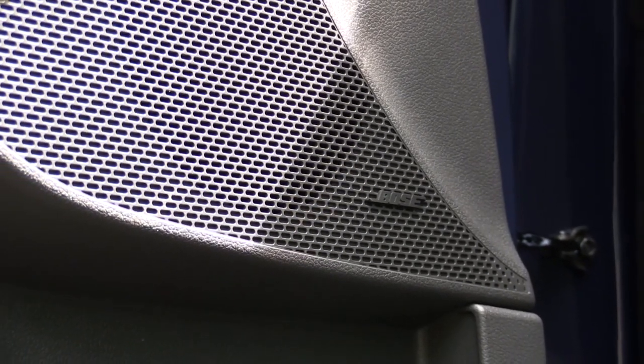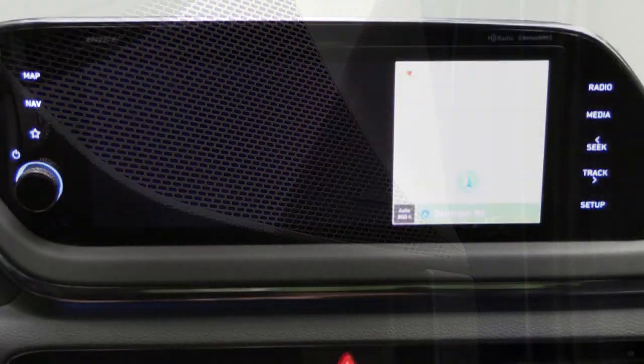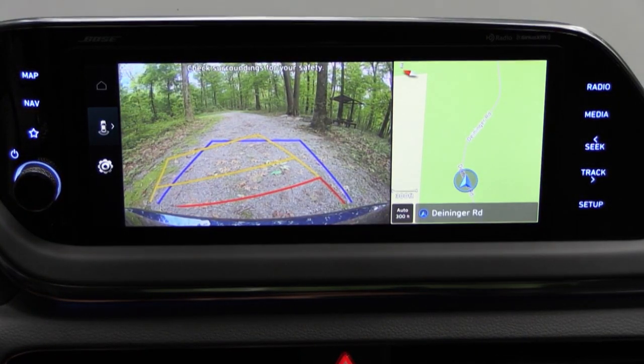With the ambient lighting and dark interior, it kind of feels like you're at an EDM festival with this sound system. There is a ton of bass with plenty of clarity — honestly perfect for the Sonata N-Line. I had a Bose sound system in my Infiniti G35 back in the day and it never failed me, so it's a very reliable system as well.